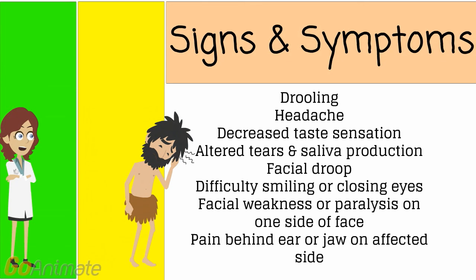Signs and symptoms could be drooling, headache, decreased taste sensation, altered tears and saliva, mild facial weakness, facial droop, difficulty swallowing or closing eyes, and pain behind the ear or jaw on the affected side.